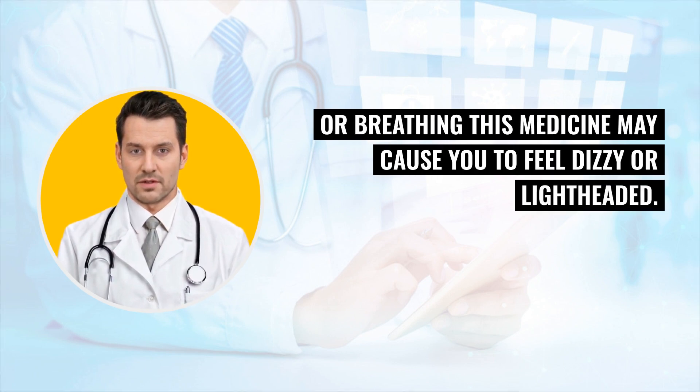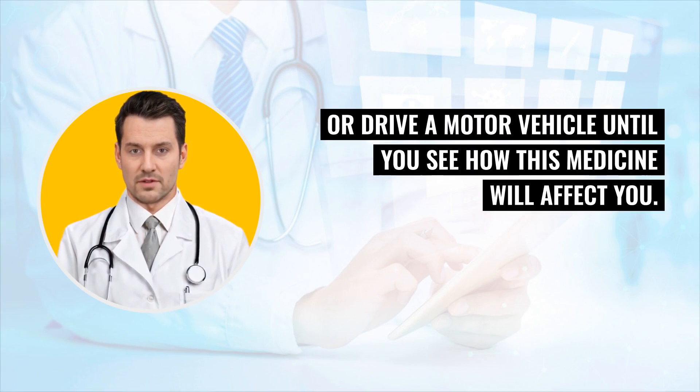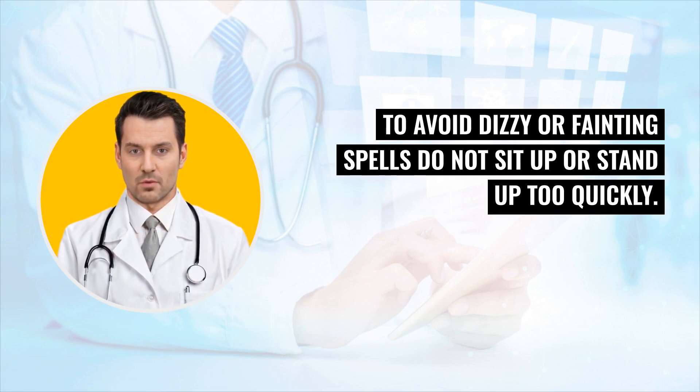This medicine may cause you to feel dizzy or lightheaded. Do not operate heavy equipment or drive a motor vehicle until you see how this medicine will affect you. To avoid dizzy or fainting spells, do not sit up or stand up too quickly.